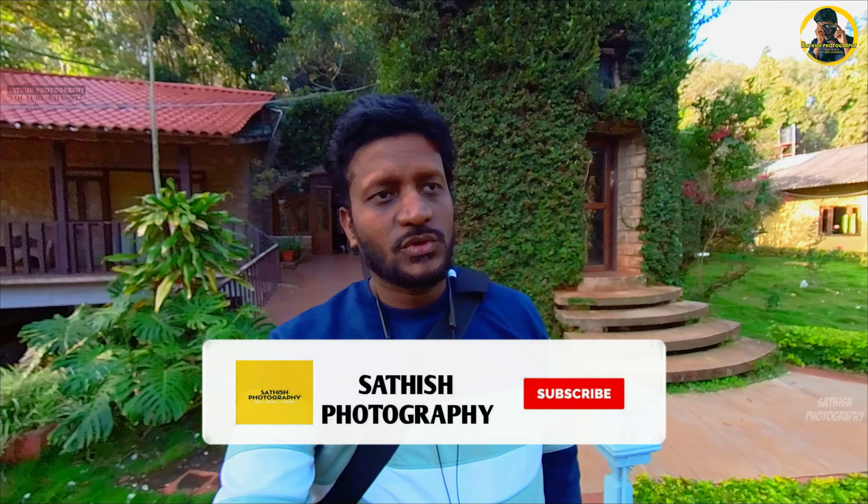Hello friends, welcome to Sathish Photography. Today we will go to a travel vlog. We will see the region in the village. This is a vlog in the village. We will see the details and the drone shots. It is useful to see you in the village.